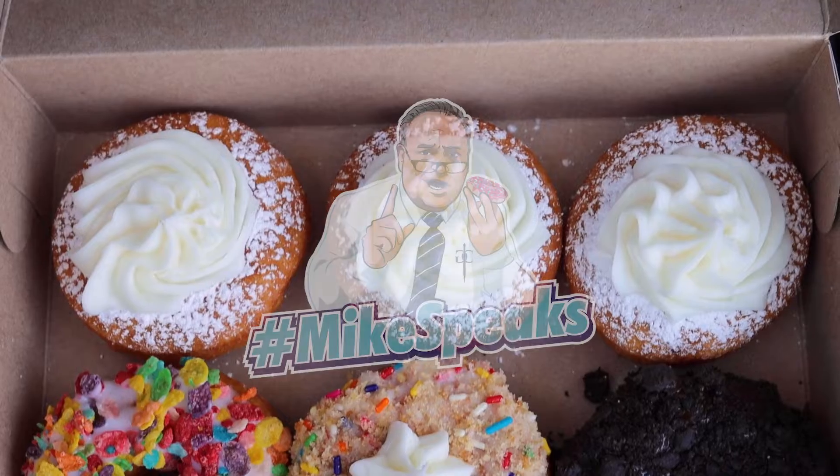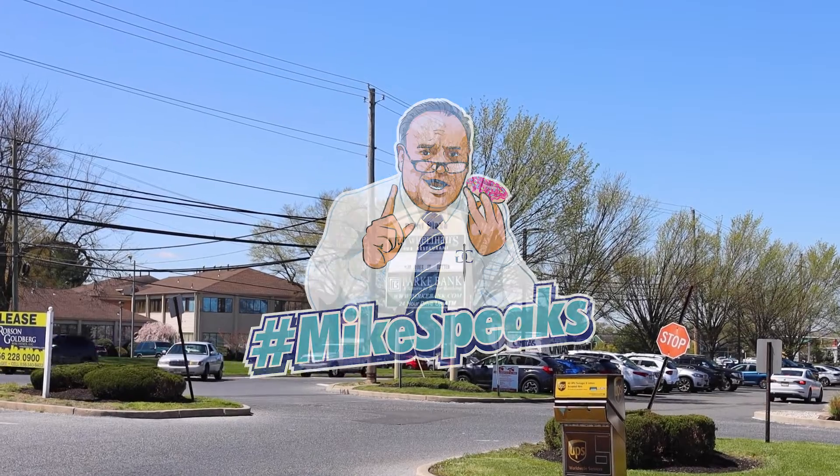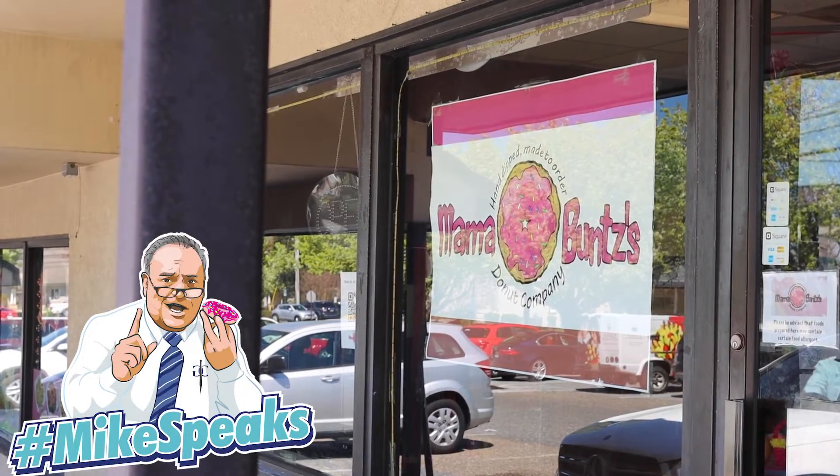We are here live with another Mike Speaks on location, Bill. This is the final cream donut review here at Mama Bunce in Sewell, New Jersey — Washington Township, New Jersey, in the Point Plaza Shopping Center.